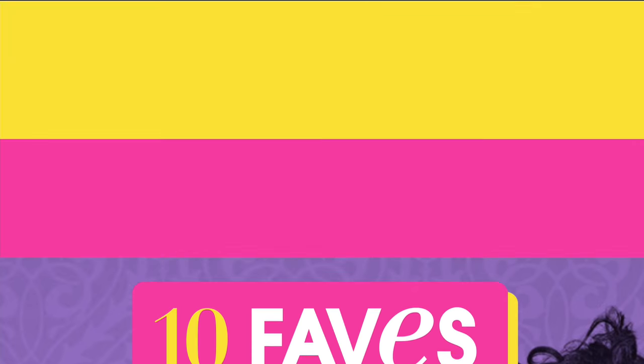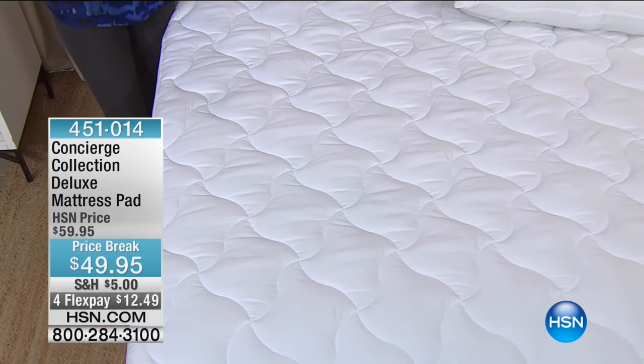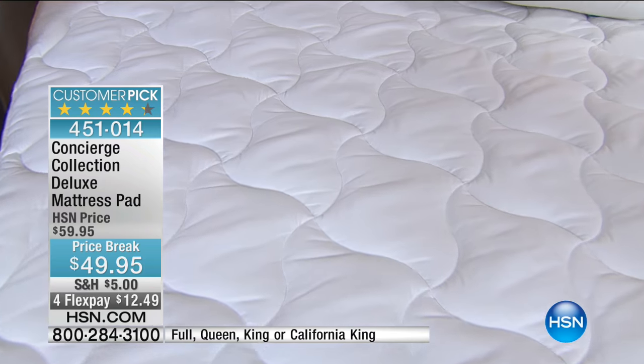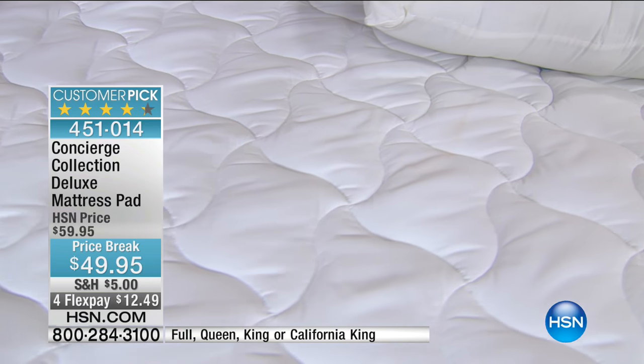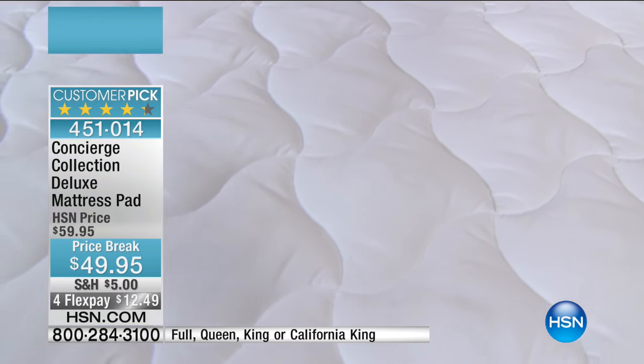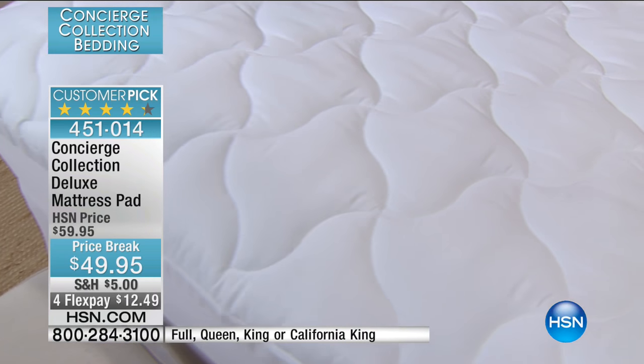We've crammed so many things into this 10 Faves hour. Tune in tonight at 3 a.m. or go to hsn.com to see it in advance. Here's the Concierge Collection Deluxe Mattress Pad.